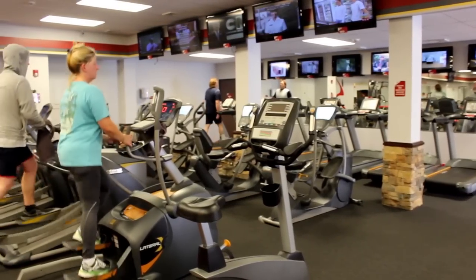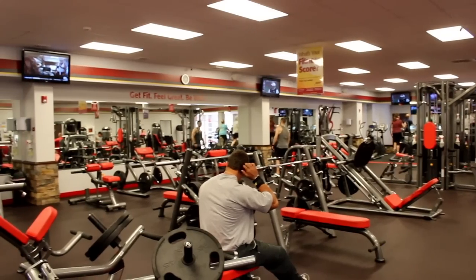All of our equipment is great for whatever your fitness level is. If you're in the gym for the first time or if you're a marathon runner, all of our pieces cater to any specific fitness level.